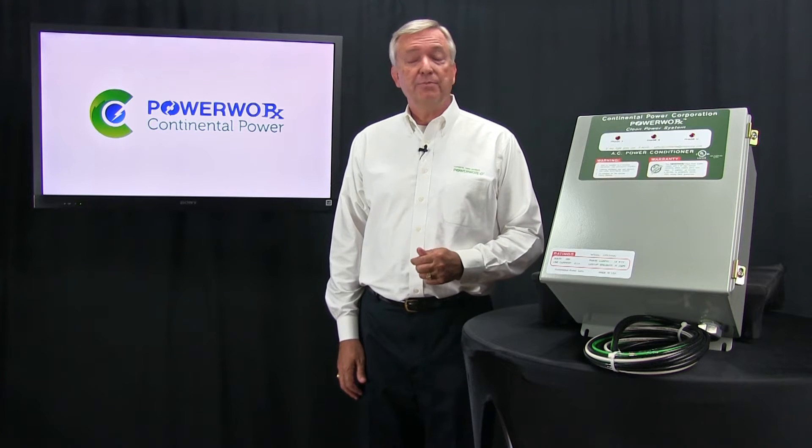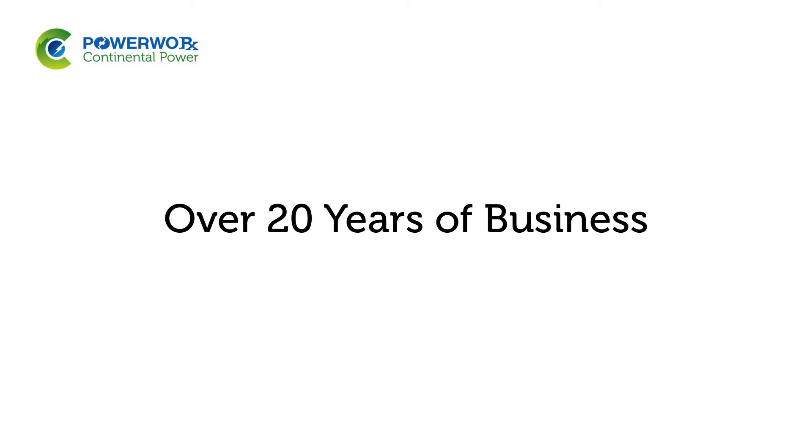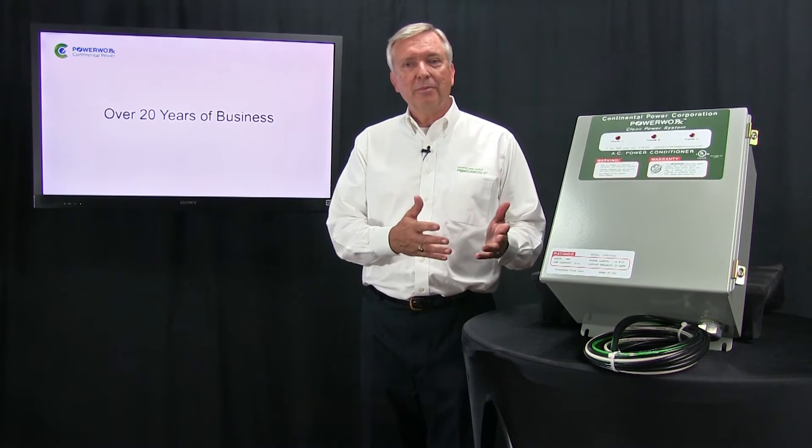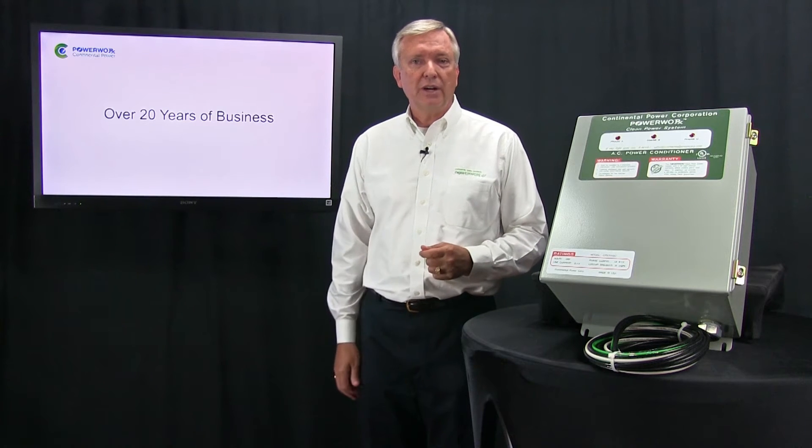Continental Power Corporation has been in business for over 20 years. We started by offering sales of commercial units only for industrial facilities, creating equipment that operates at 208, 240, and 480 volt, servicing those systems.